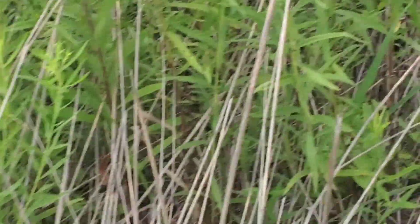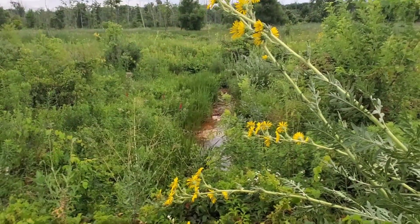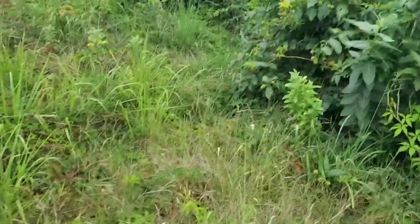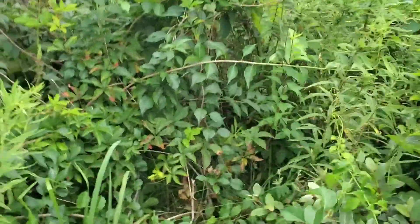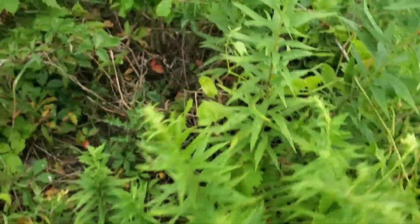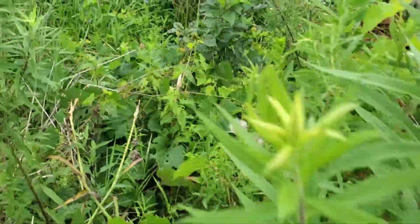I want to talk about one last grass: this is Euthamia, the flat-top goldenrods. I went back through the Solidago field and got the cops called on me - they gave me a ticket. I have no intention of paying it, though, because the officer didn't know the jurisdiction: I was parked in part of the national park's jurisdiction, not his town's. If it had been an LE ranger I'd have been worried, but it was just a local cop, so I'll be fine.